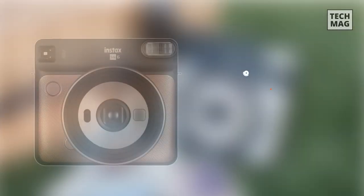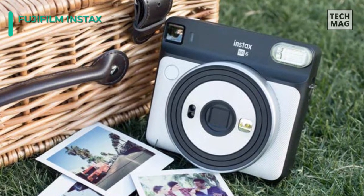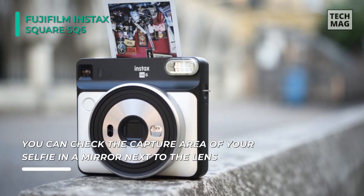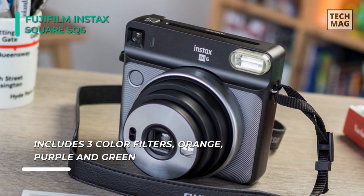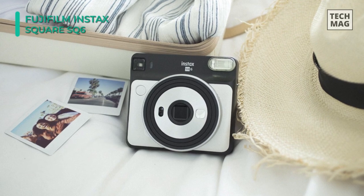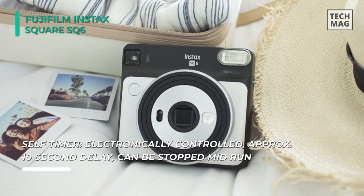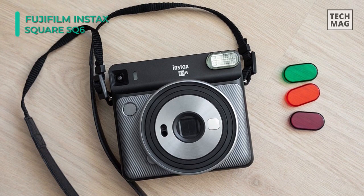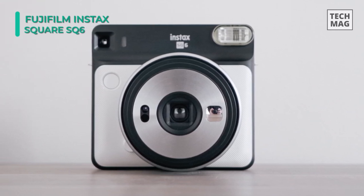Last but not least, at the top of our list, we have the Fujifilm Instax Square SQ6 camera. Its sleek and stylish design incorporates a Fujinon 65.75mm f/12.6 lens with a three-zone focus design and a minimum focusing distance of 11.8 inches. A small selfie mirror is built into the front of the lens for self-portraits, and with a dedicated selfie mode, it can optimize focus and exposure. The camera features an optical viewfinder with a central target spot, automatic exposure control that accounts for ambient lighting, a light-dark mode for plus or minus 2–3 stops of exposure compensation, and a creative double exposure mode to blend two exposures onto the same frame.